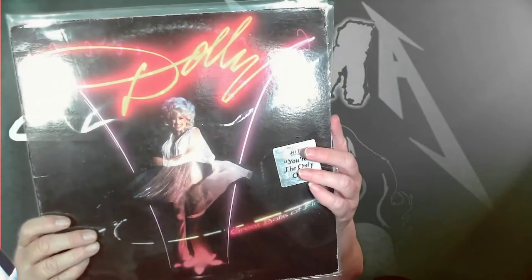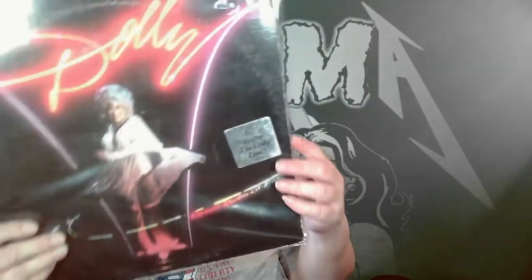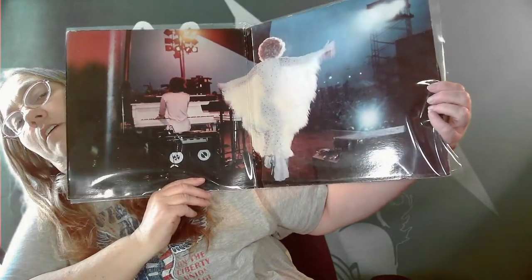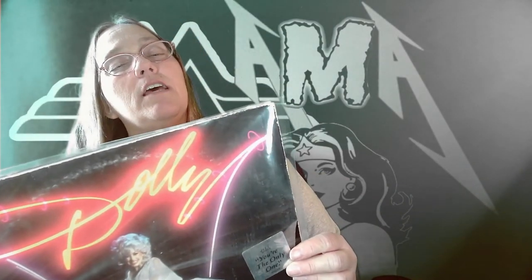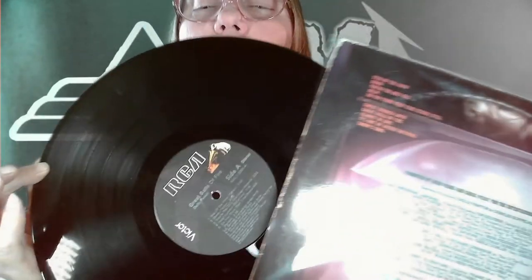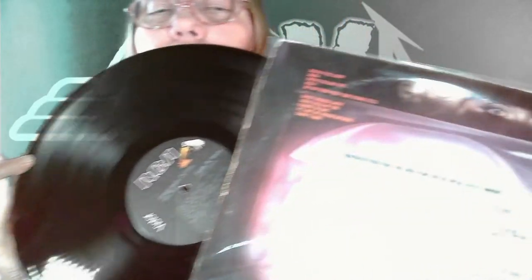Oh, we got Dolly Parton! This one includes the hits. The album is called Great Balls of Fire. Let's see — oh, it opens up! That's pretty cool — opens up to Dolly. Did we get lyrics? We did not, sadly. But can't beat it. And even after cleaning them, I'm telling you — look how nice that album looks. They all looked wonderful.